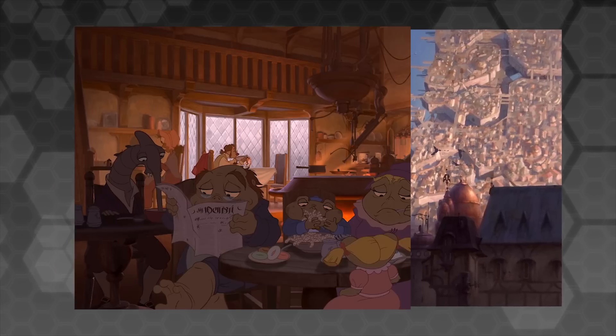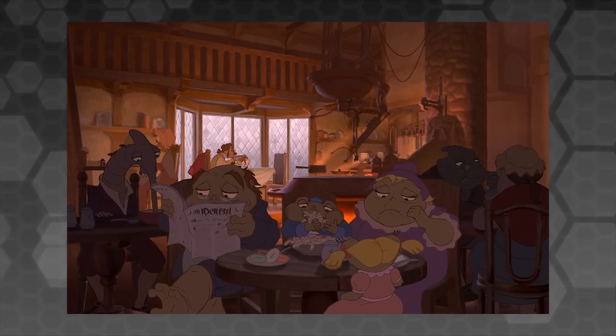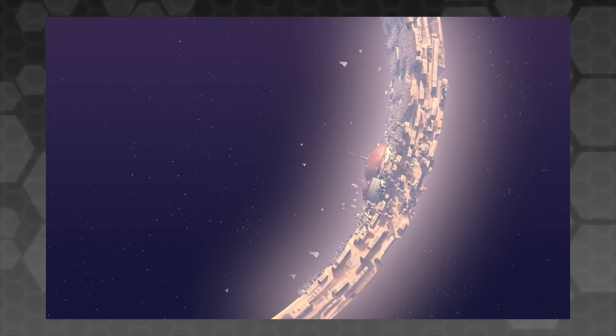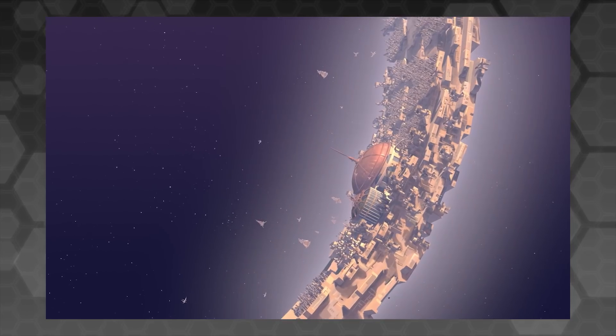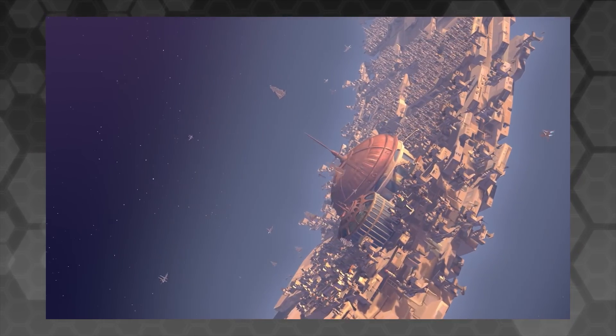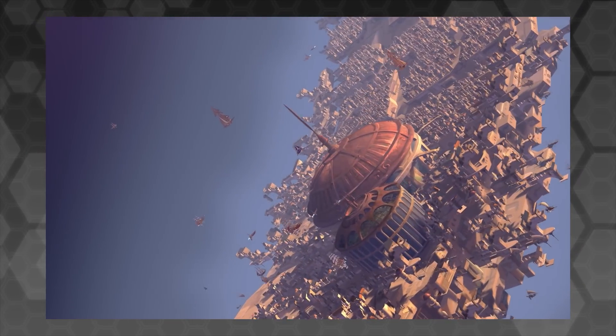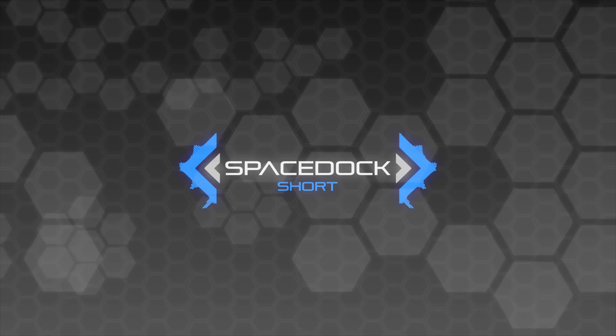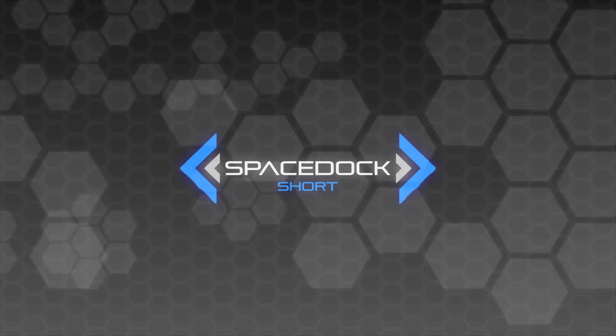Before now, we've only seen the Benbow Inn and some areas of Montressor, and it's been kept fairly grounded. But now is when you get this massive, grandiose look at this awesome society and this fantastical technology, and I never tire of seeing this sequence. It really is wonderful. If you've not seen Treasure Planet, please do check it out — it's more than worth your time.